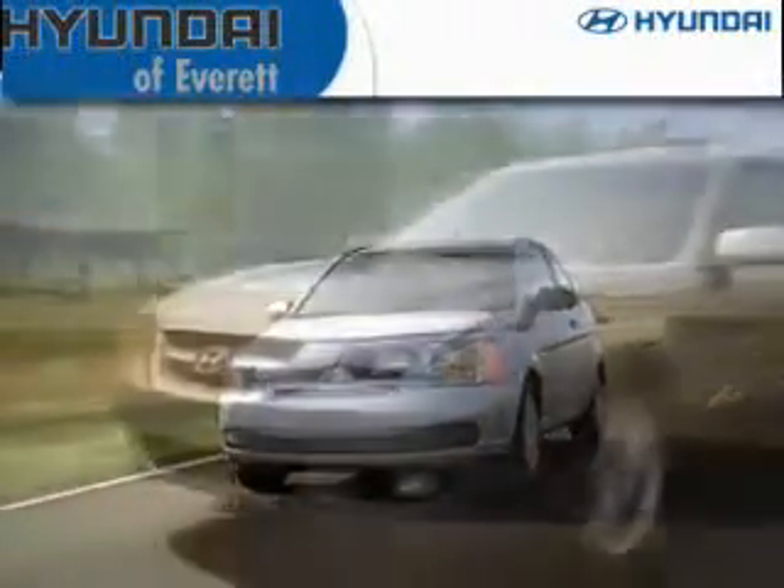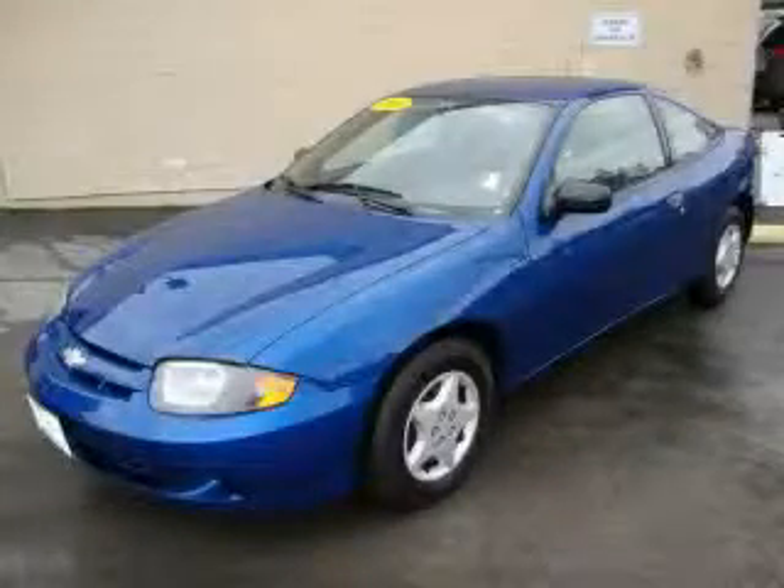Another fine vehicle offered by Hyundai of Everett. This is a 2004 Chevrolet Cavalier.